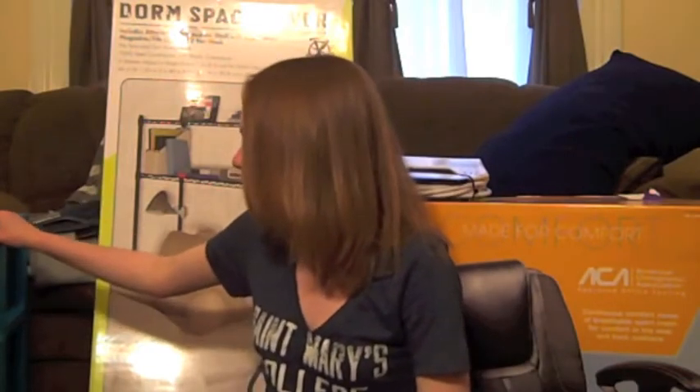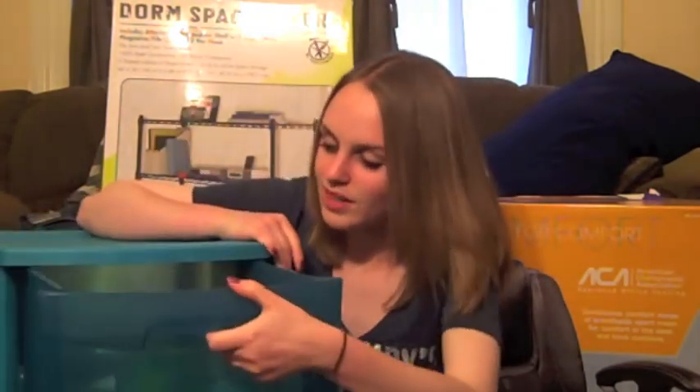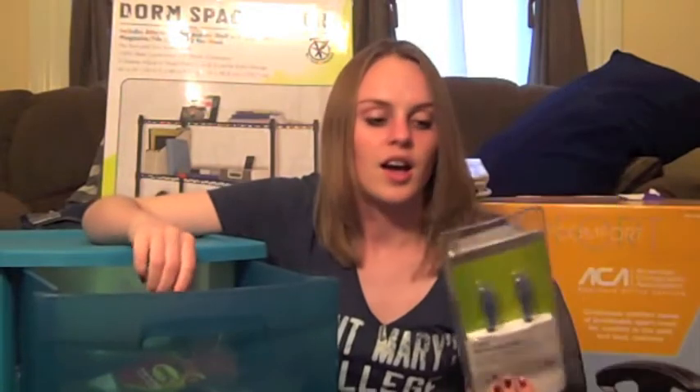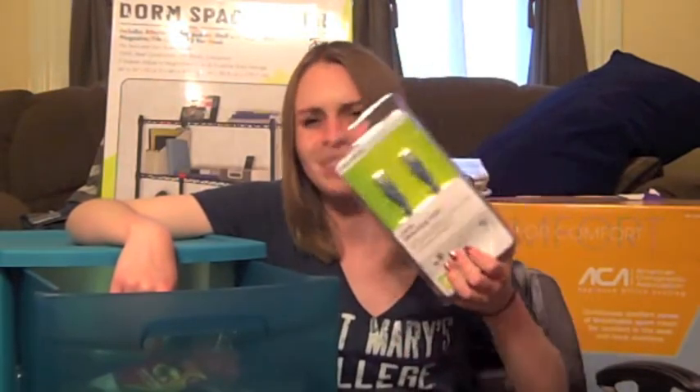I have some bins I got for my birthday. Let's see what's in here — I got an ethernet cord. My school has WiFi, but you never know when you need backup for your computer. And I'm bringing my Xbox, so I think it needs one of these.